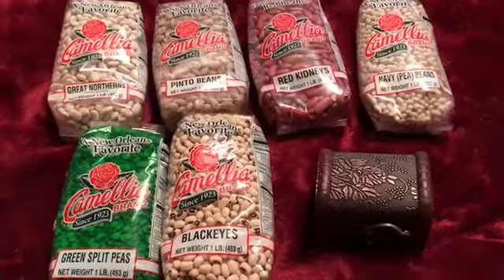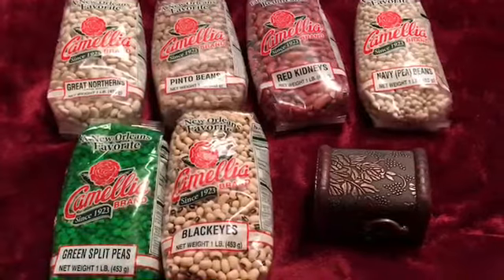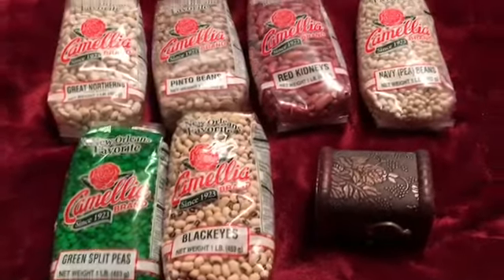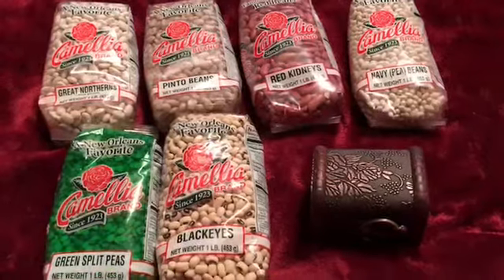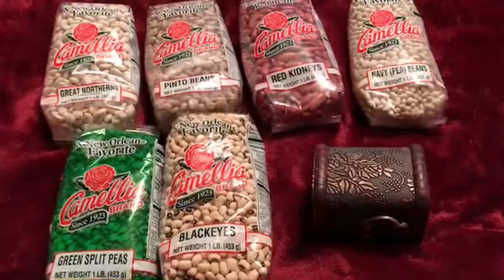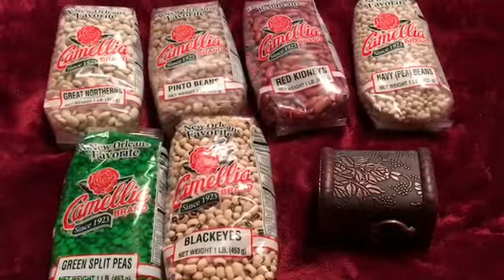So this is what I bought this week. I've never tried Camellia beans, and I've heard from several different YouTube creators that these are the supreme bean that you need to get when you make red beans and rice. My husband loves red beans and rice, so I ordered a one-pound package of six different types of beans.